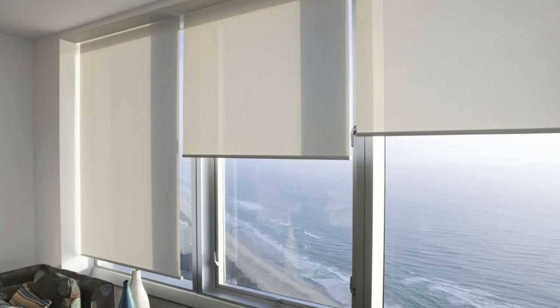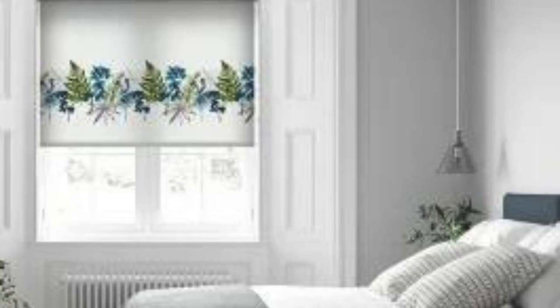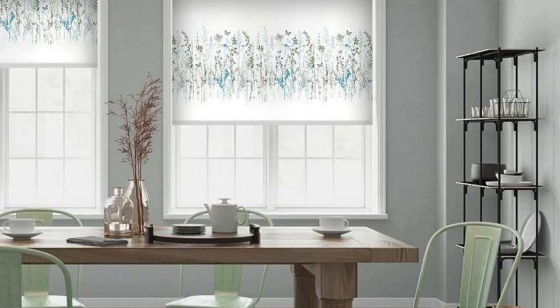Sheer blinds, for instance, combine the functionality of traditional blinds with the delicate beauty of sheer fabric. These blinds allow diffused natural light to enter while still providing a level of privacy. Perfect for spaces where a balance between openness and seclusion is desired, sheer blinds create an airy and inviting atmosphere.